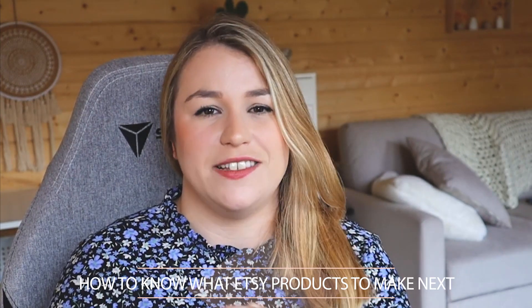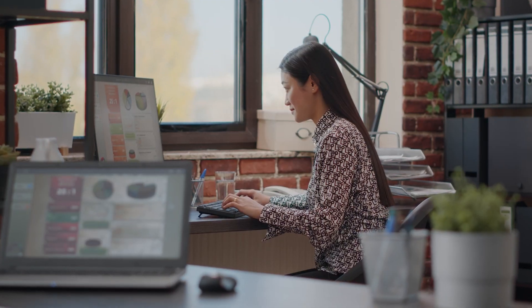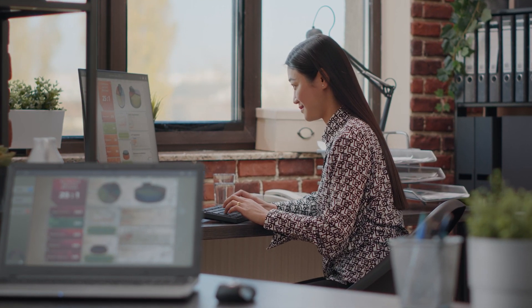Today we are going to be talking about how to know what Etsy products to make next. If you're thinking, okay, I've created some products, I'm getting some traction, but now I need to ramp this up. I need to make some more products. How do I know what to make next?